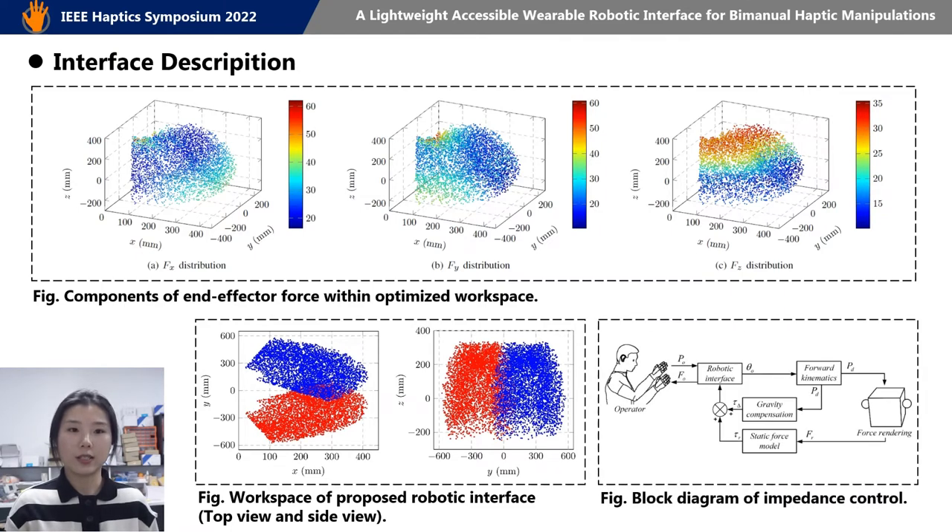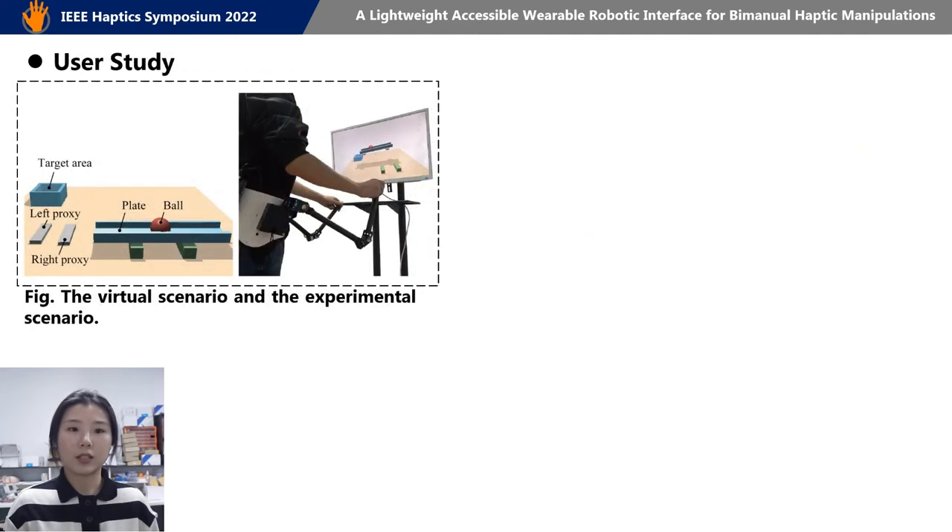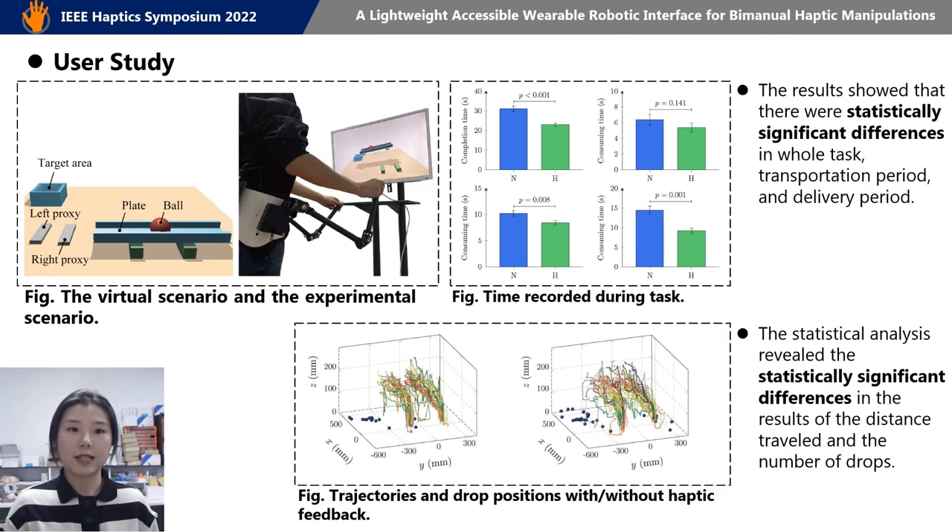As for the control system, we adopt an impedance control strategy and gravity compensation is considered. Then we conduct a user study. The subject needs to keep balance when lifting a plate and get a ball into the target area. The consuming time, the trajectory distance, and the number of drops are recorded.